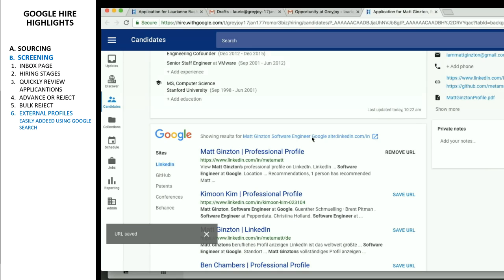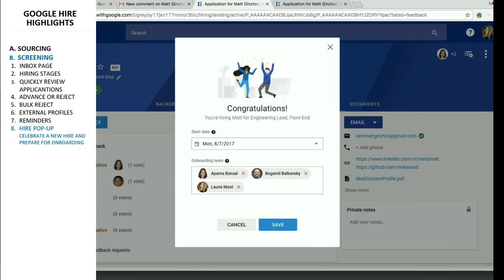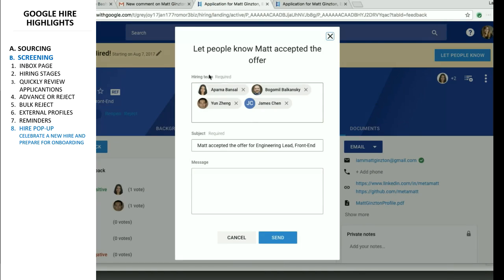You can also set reminders from pretty much everywhere in the application. And finally, the hire pop-up allows many interesting interactions, such as notifying your onboarding team of the event.